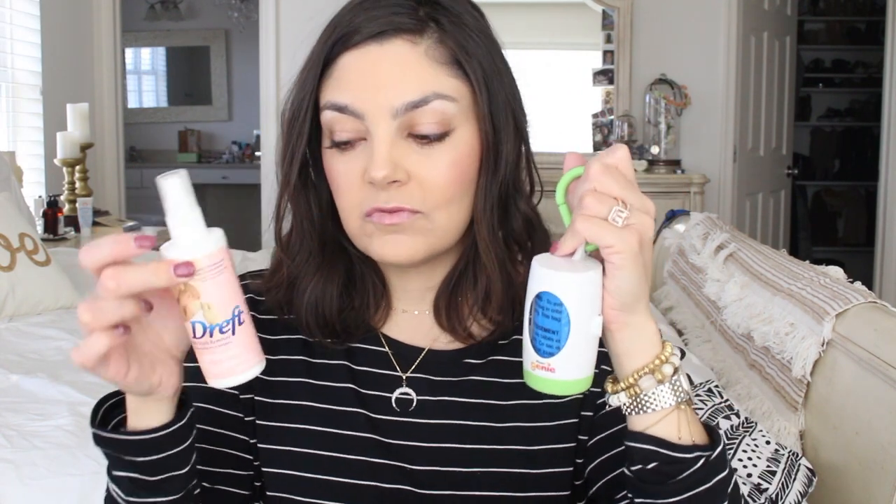I always have a stain remover spray — this one's by Dreft. I can't tell you how many times this has saved me. We were in the hospital with Addy and Bentley had a massive blowout all over his clothes and all over my leggings. I was able to rinse out his clothes in the sink, stain stick it, put it in the bag, then do laundry as soon as I got home, and magically all the stains lifted. Always have a good stain stick on you — you just never know.